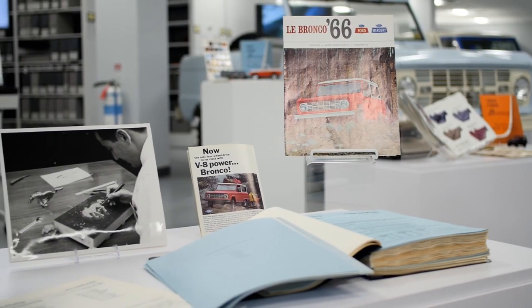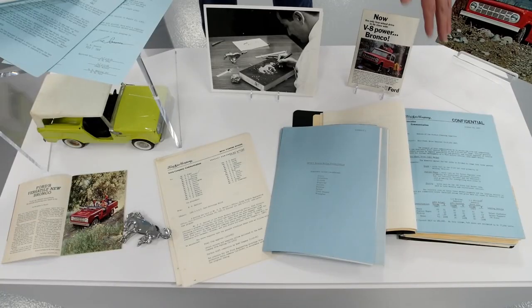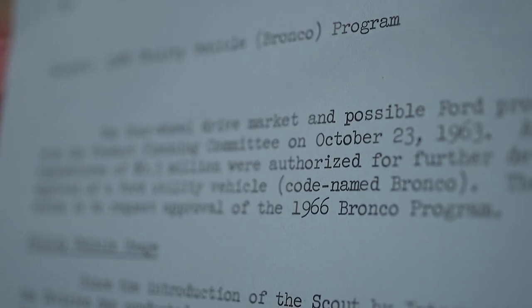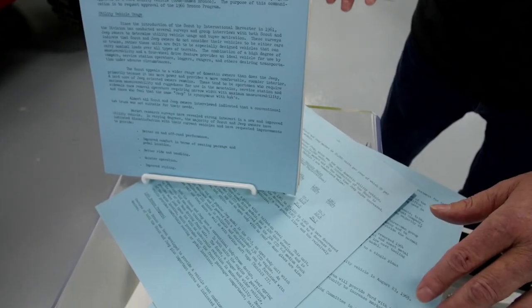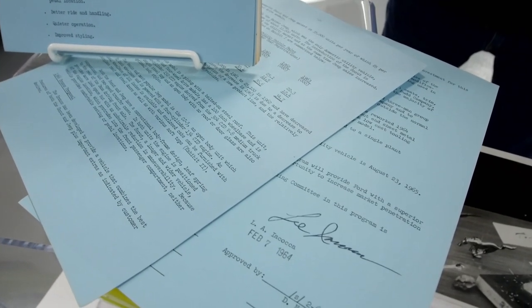Before me are some documents you've never seen before. Ford's official communications were always done on blue sheets of paper. This one, from 1963, established a program codenamed Bronco. That program was approved in February with this memo signed by Lee Iacocca. This is the origins of the Bronco project.